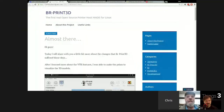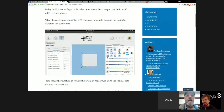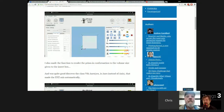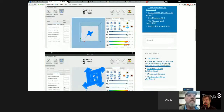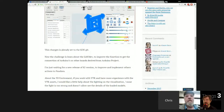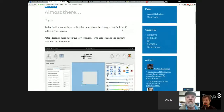The first news item has to do with what's going on in the 3D print world. It's called br-print3d — the first real open source printer host made specifically for Linux. It's in pre-alpha release with some screenshots available. You can head over to brprint3d.wordpress.com to find out more. They're planning on releasing it pretty quickly, and it has a built-in slicer.